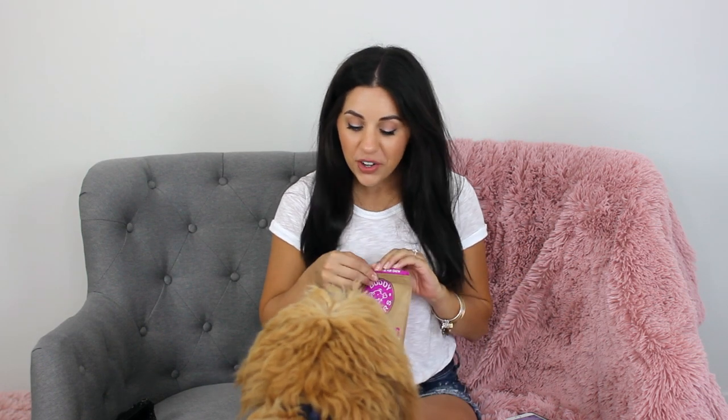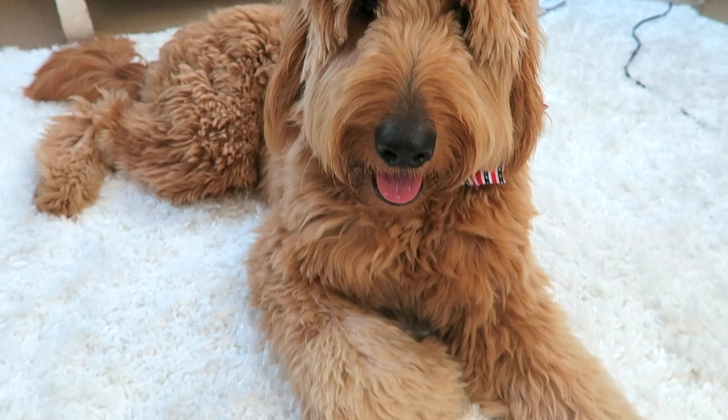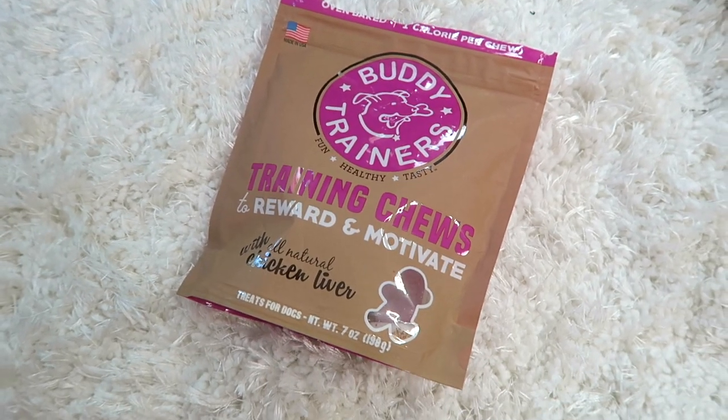I have two more things to share. First is some training treats — it's really important to train your dog as soon as you get them. These are called Buddy Trainers Fun Healthy Tasty Training Chews. Yep, Dude — I'll give you one. Good boy. See, he knows to sit right away, and he's already trying to shake my hand. These are only one calorie per chew, which is really good. When we first got Dude and were working with him all the time, we didn't want to give him really high-calorie treats. We wanted something simple and small. We still give these to him all the time. I get them from Target, and I think they have a few different kinds.